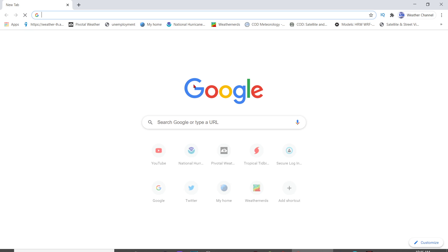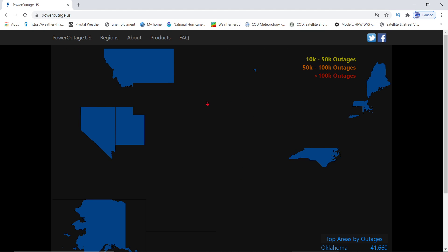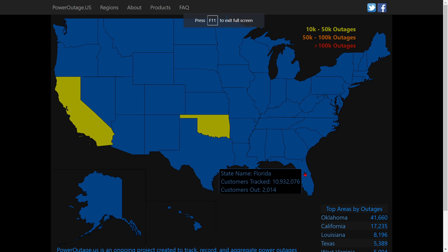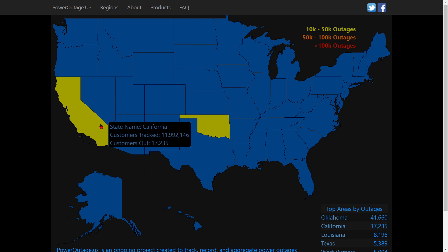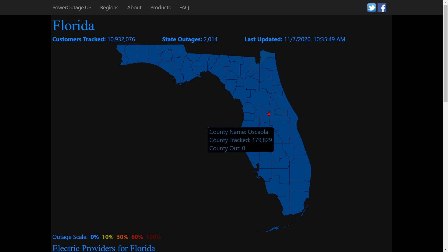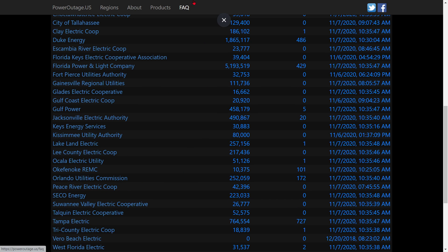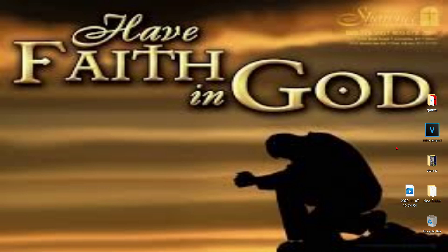Also, if you go to poweroutage.us, you will see the power information — it updates every 10 minutes so you can see who is getting power outages. So far we have 2,000 out for Florida. For weather in the central U.S., Oklahoma still has 41,000 out because of the fires and storms, and California has 17,000 power out. If you click on it, it shows your area and county and will tell you who's working on your electricity and maybe when you can expect it back. God bless you if you lose your power.